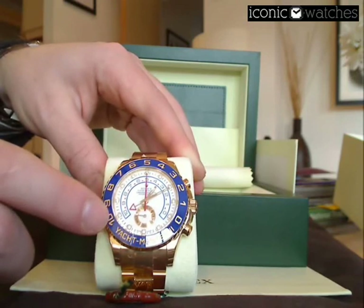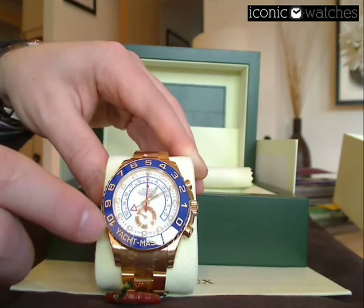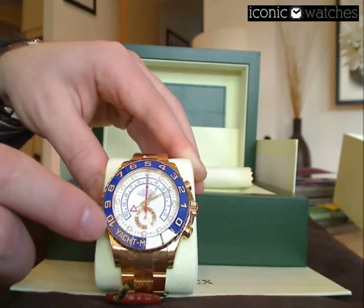The old bezels on Rolex Yacht-Masters used a sandblasted finish. Unfortunately, even if the watch was worn under a cotton cuff — for example, in a dress watch scenario — you often found that finish went, and it's very expensive and very difficult to regain it.